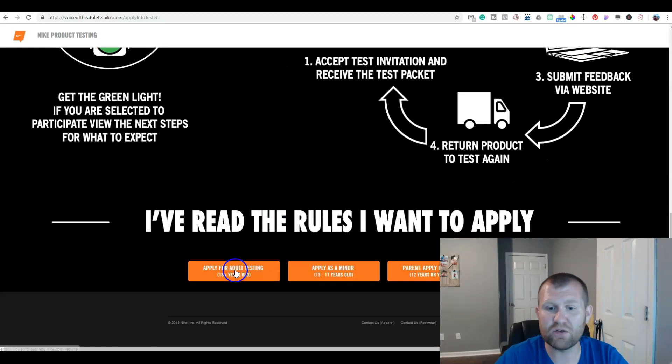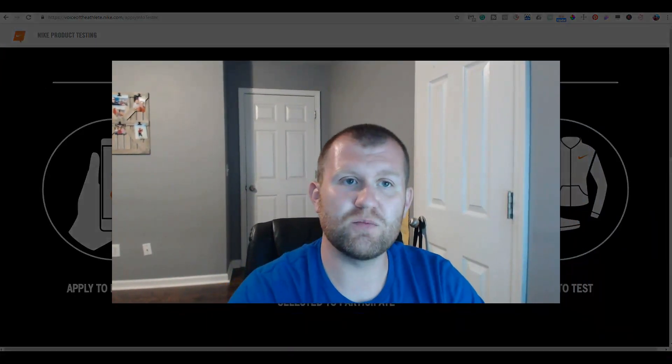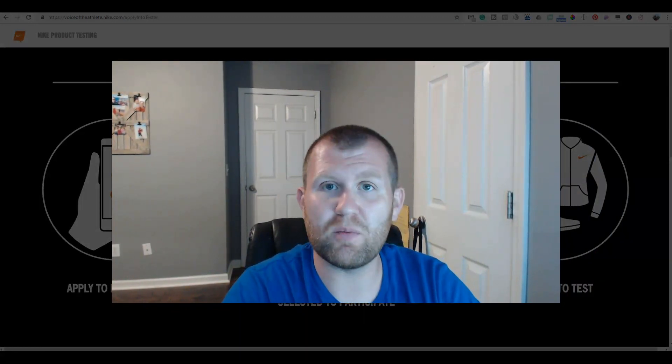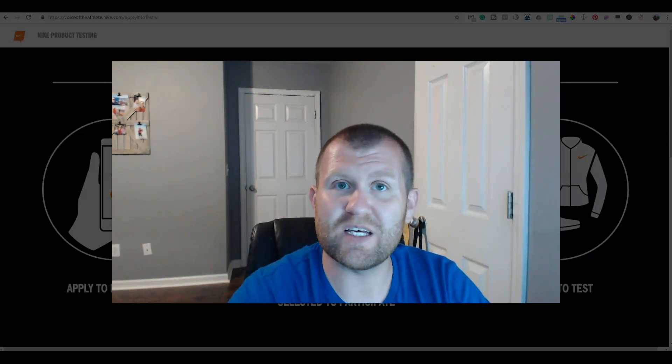You can apply for adult testing, which is 18 and older. They're also looking for minors, which is 13 to 17 year olds, and also children between the ages of 12 or younger, to test out these products on all steps of the whole process. They want to get different age groups. So if you're a baseball player, expect to get cleats in the mail. If you're a football player, you'll get football apparel. If you're a runner, you're gonna get running shoes, just how I got my Nike running shoes. So you can test those out as well.